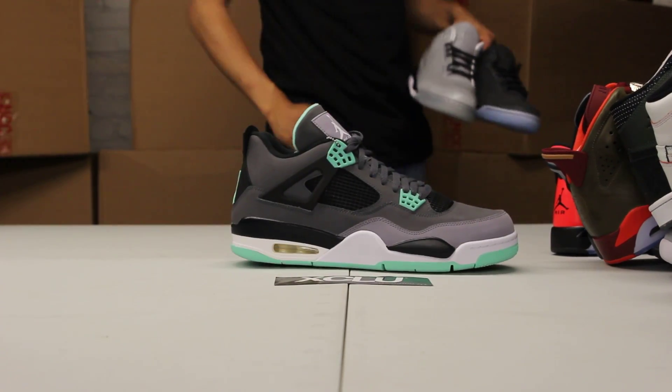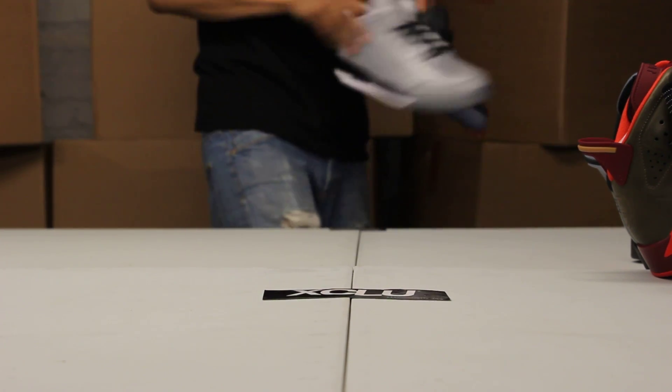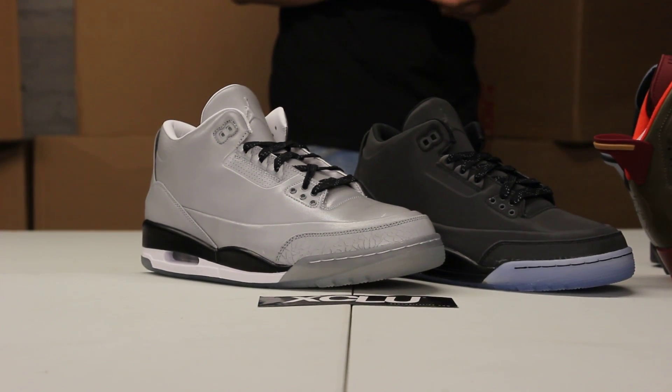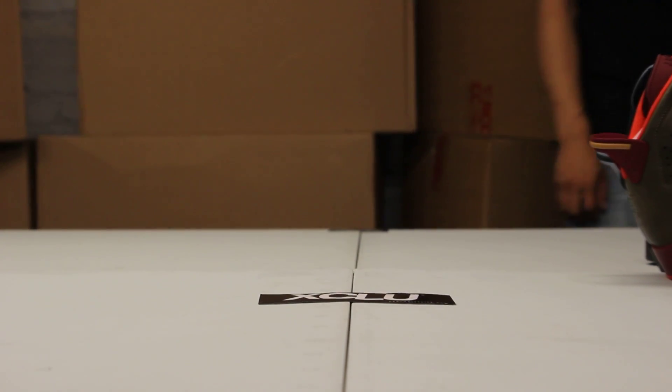The Green Glow 4s — those will also be available at our Laval grand opening, which is on the 12th. The 5 without 3s — one of my favorites. You've got the black pair on my left and the silver pair on my right. If you missed out on these shoes, swing through on the 12th to pick them up.